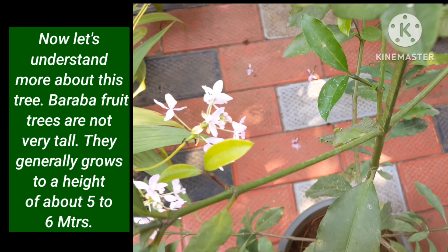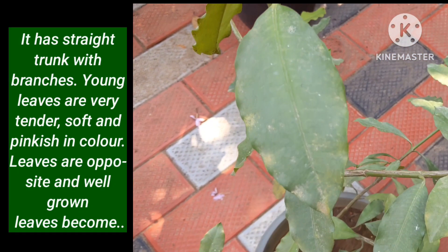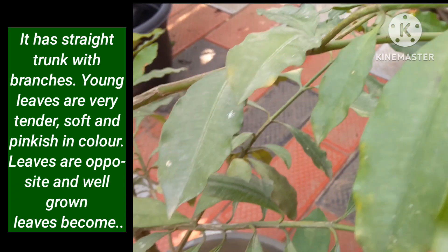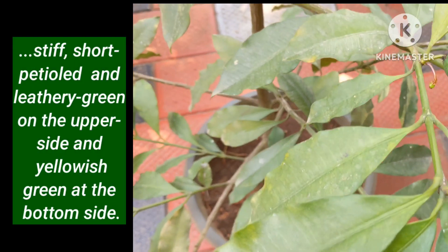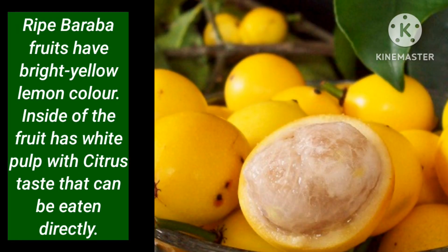Baraba fruit trees are not very tall. They generally grow to a height of about 5 to 6 meters. It has a straight trunk with branches. Young leaves are very tender, soft and pinkish in color. Leaves are opposite, and well-grown leaves become stiff, short-petioled and leathery green on the upper side and yellowish green on the bottom side. Ripe Baraba fruits have a bright yellow lemon color.